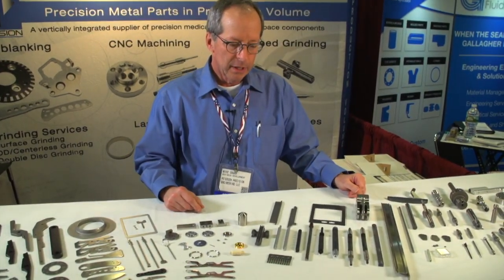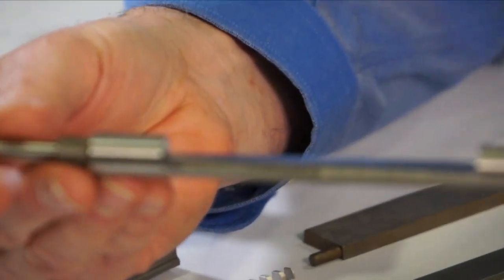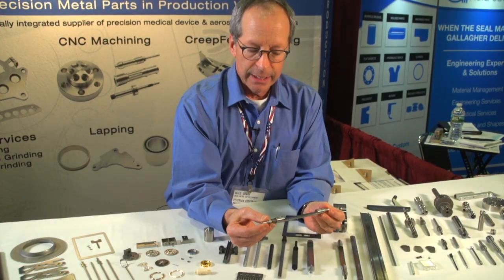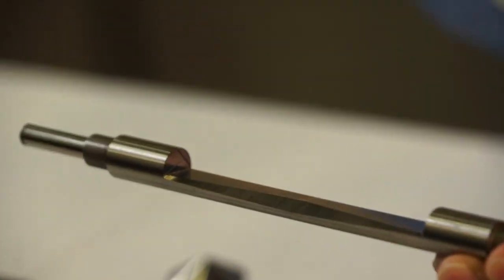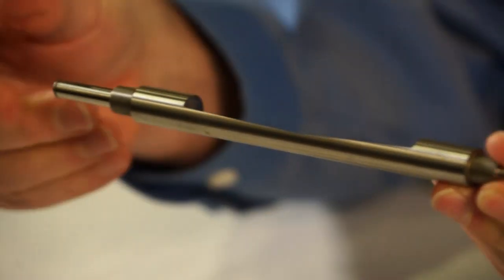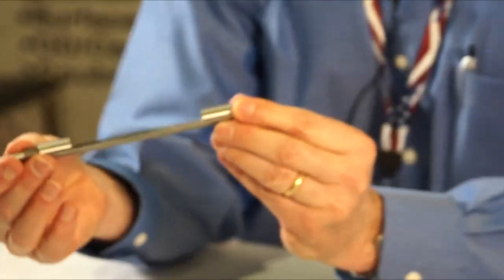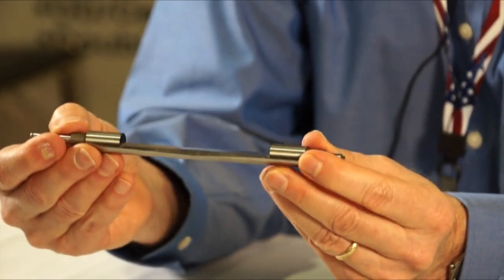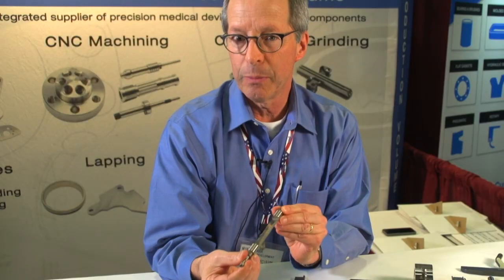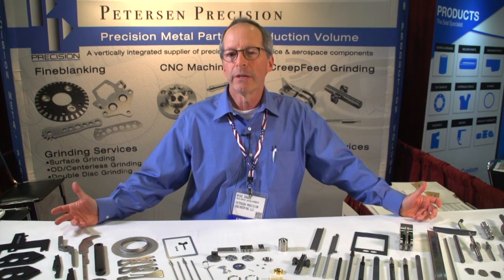Let me show you another part that demonstrates our integrated technologies. This is a ticket cutter for a lottery ticket machine. We can do this complete in-house by turning, heat treating, OD grinding, and then by creep feed grinding this slot in two passes — first this way, and then with a form wheel this way to create an accurate cutting edge. The customer had difficulty originally because they were trying to grind with surface grinding in a heat-treated condition, which was generating heat and warpage. With creep feed grinding, we grind full depth with high-flood coolant and keep the heat out of the part to prevent distortion. Our strength is combining multiple production technologies to give our customer a complete part.